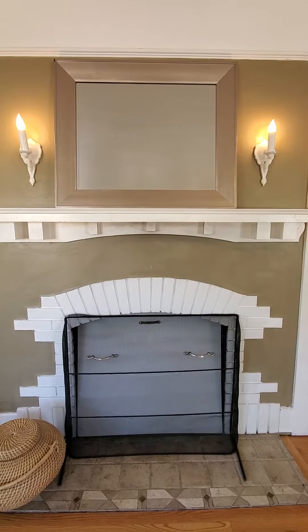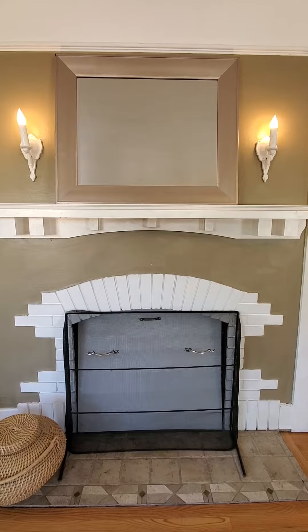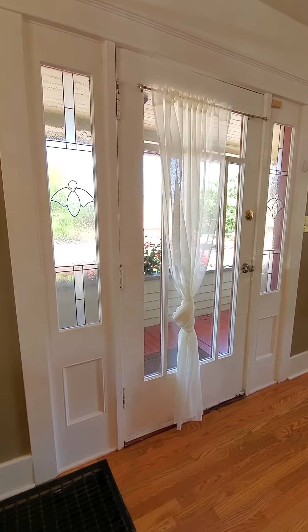Those of you who know me know I'm a sucker for architectural detail, and it's like this house was built for my minor obsession. First off, this fireplace with the sconces and the brickwork — and look at the tile work down there! Stained glass in the entryway.